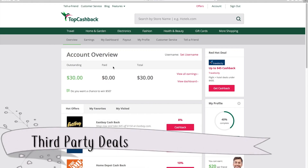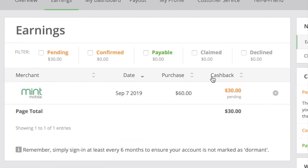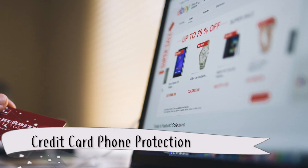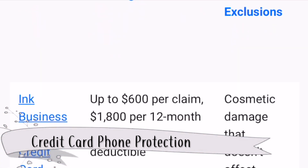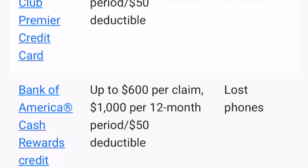Look for third-party deals for new signups as well. I've had luck with Topcashback — when I signed up with our current carrier, I got $30 back on top of my already nice mobile deal. Some credit card companies also provide mobile phone protection, which can save us money on any issues that may come up with phones, such as cracks or even lost phones.